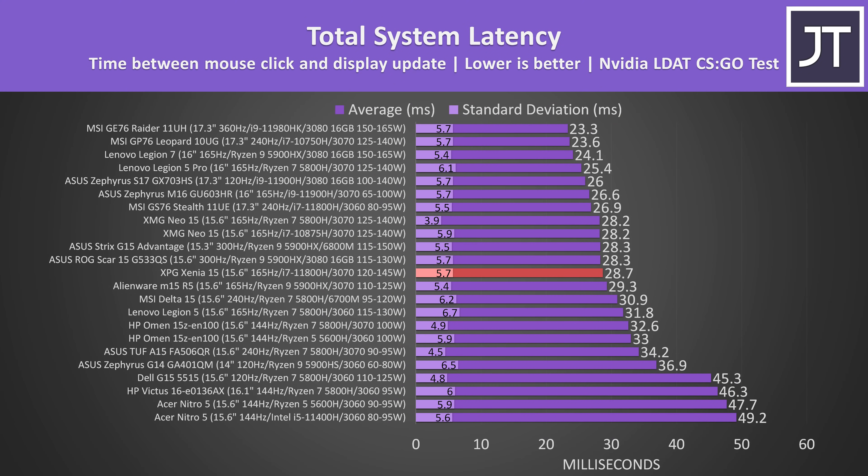I've also measured the total system latency, which is the amount of time between a mouse click and a gunshot fired in CSGO. It's a middle-of-the-pack result, but closer to some of the faster laptops. There was pretty much no backlight bleed in my unit — I never noticed the extremely subtle spots, but this will vary between laptops.